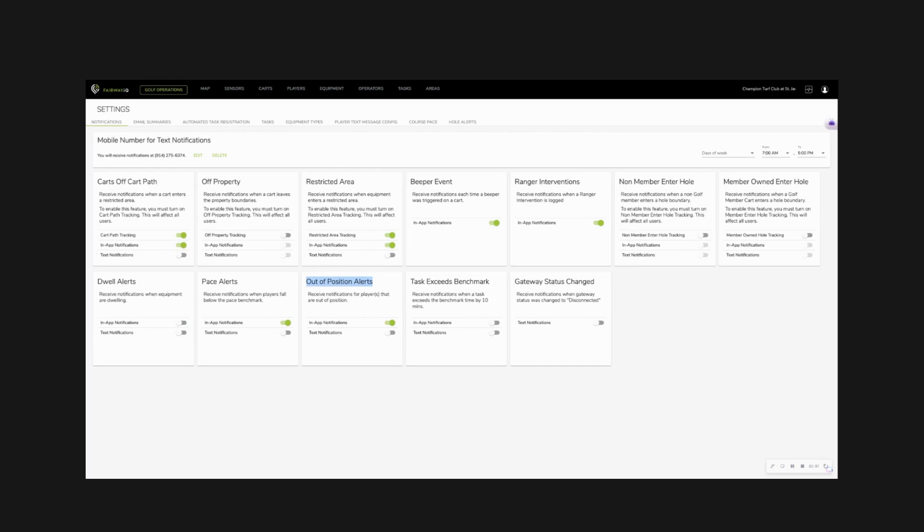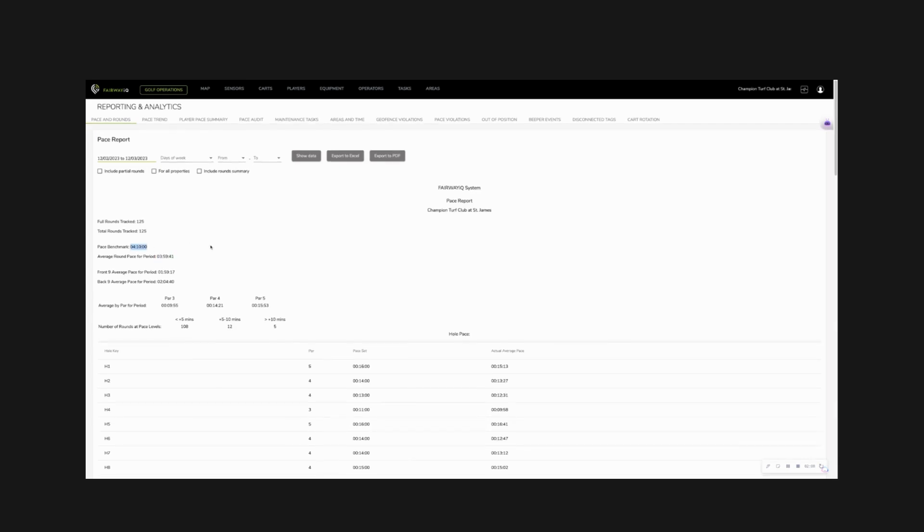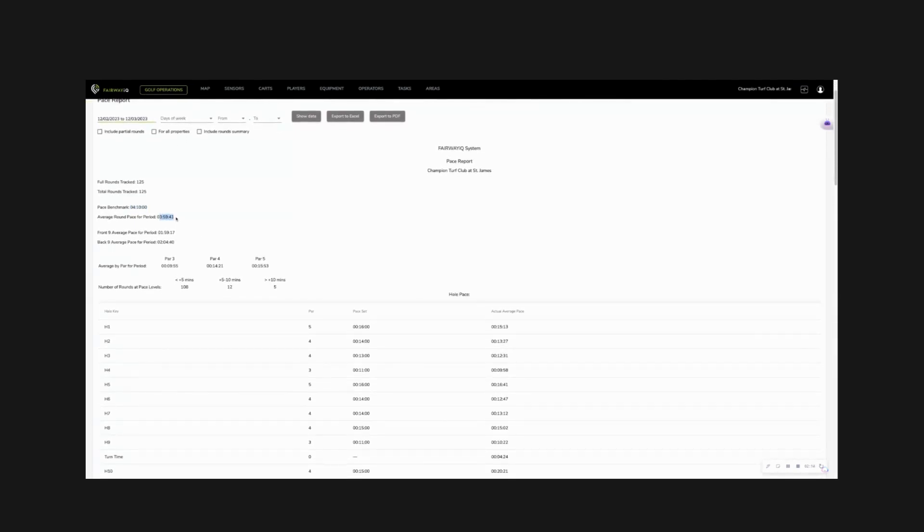The results are a four-hour round. The pace benchmark at this property is four hours and ten minutes. On a busy weekend a couple of weeks ago, we delivered three hours and 59 minutes. This is the power of AI and automation, and this is the major difference between FairwayIQ and everything else on the market.